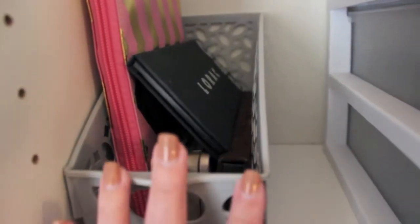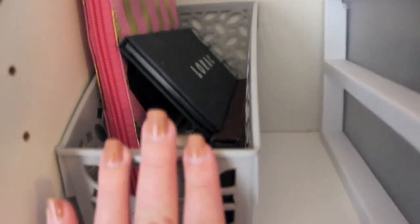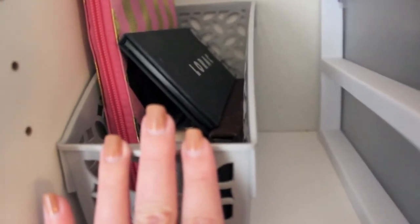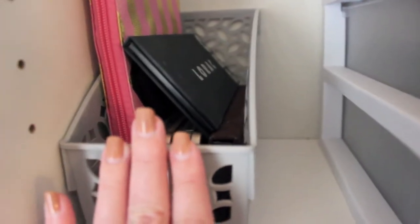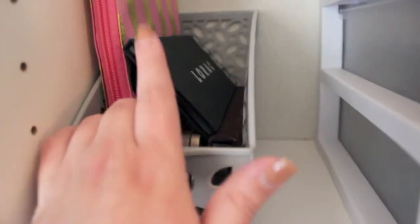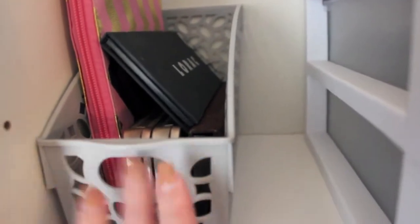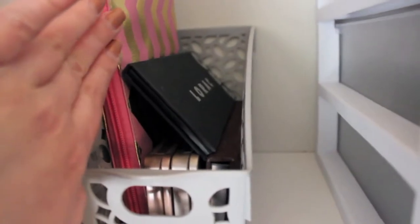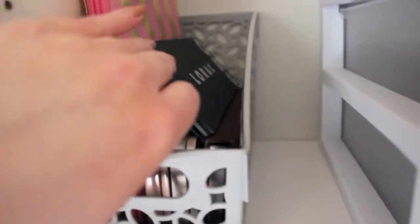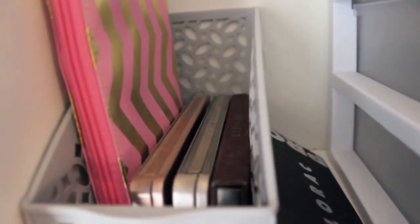So this container right here is from Target. I got it in the dollar section probably about a year ago. I need to get another one of these because my LORAC Pro palette is kind of sitting on top of the Naked palette. What I have here is my Too Faced A Few of My Favorite Things palette, my LORAC Pro palette, and then under the LORAC Pro palette I have my Naked 3, Naked 2, and Naked 1 palettes from Urban Decay.